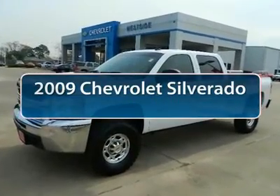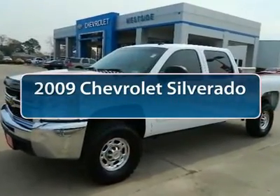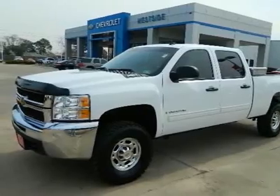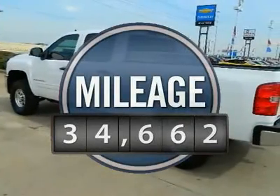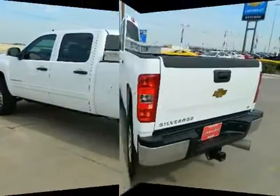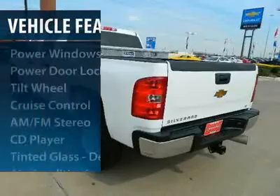The 2009 Chevy Silverado 2500 HD. This pickup truck pulls unlike any other. This vehicle has less than 35,000 miles. Here are some of this vehicle's great options.